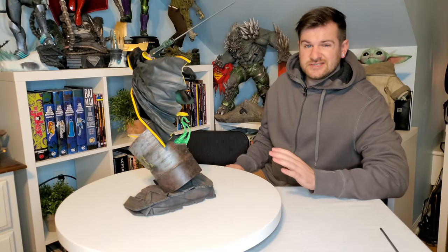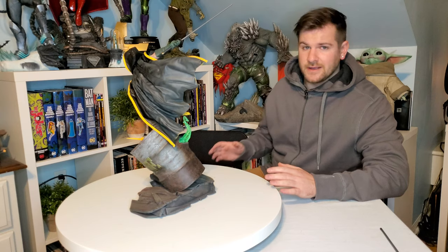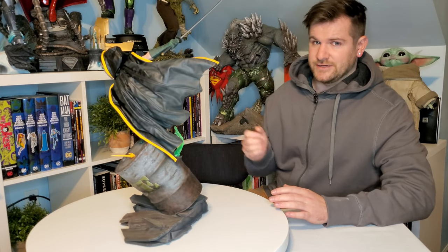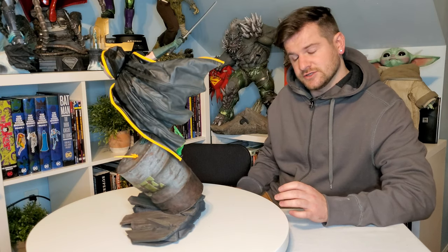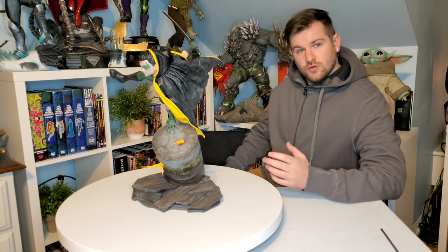This is one of my favorite poses I have in my entire collection. It's also one of my favorite colored statues I have in my entire collection. But I really wish there wasn't a 'but' — but there is going to be a 'but.'